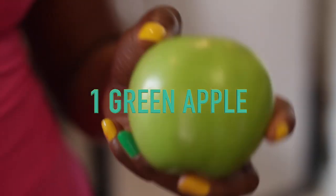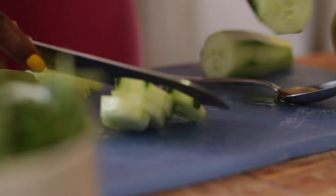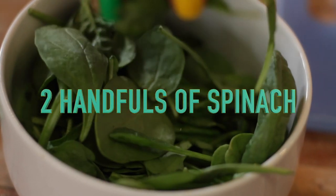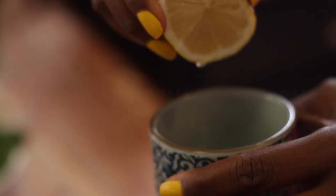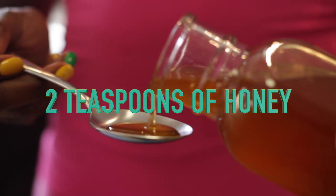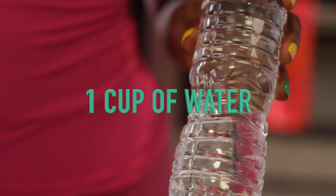For this recipe, you'll need one full green apple, a quarter of a cucumber — take the skin off — a skinless and chopped kiwi, two handfuls of spinach, two tablespoons of lemon juice, and one cup of water.